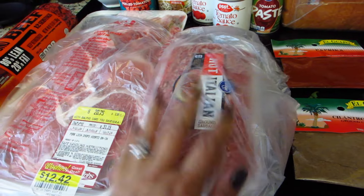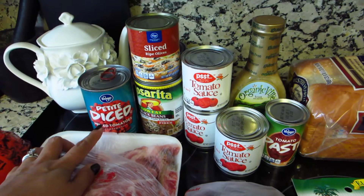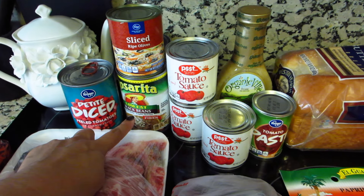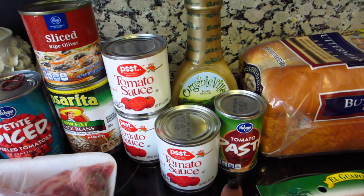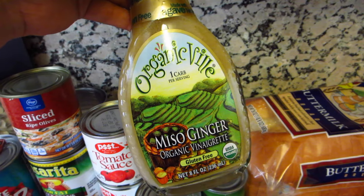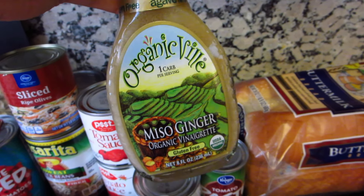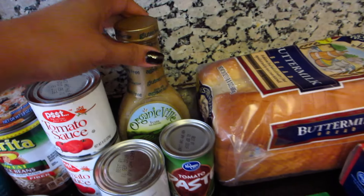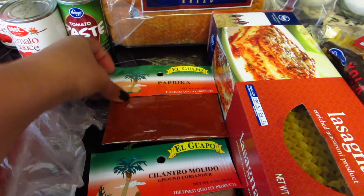We've got some diced tomatoes, sliced olives, refried black beans, tomato sauce, tomato paste, and I bought this miso ginger dressing because I didn't have a chance to go to the Japanese store to get the actual miso dressing I like, so I hope that tastes okay.